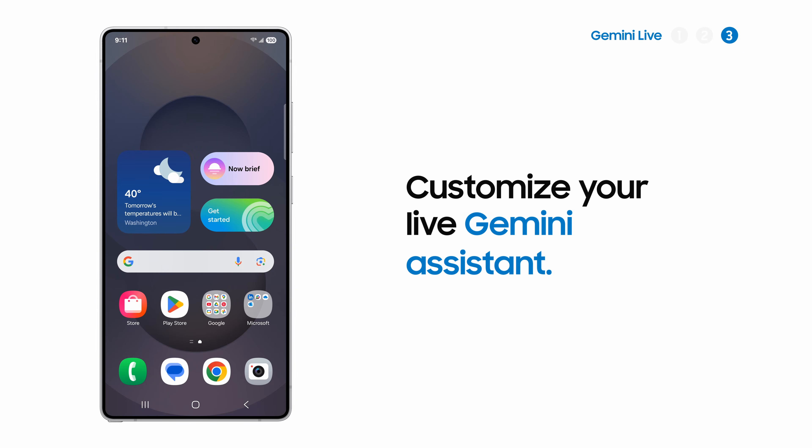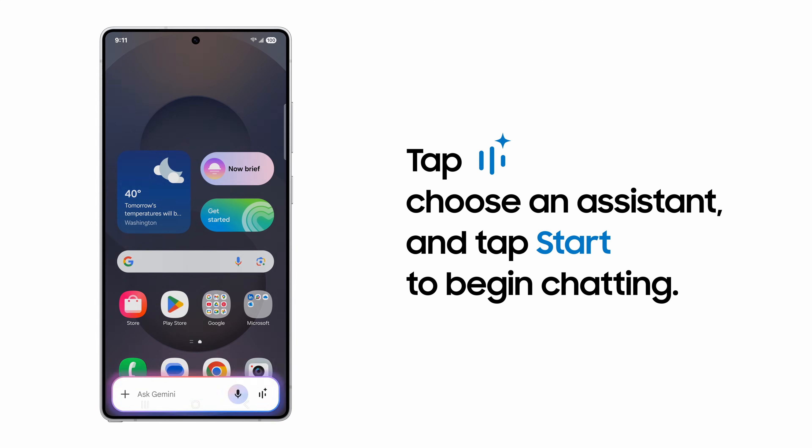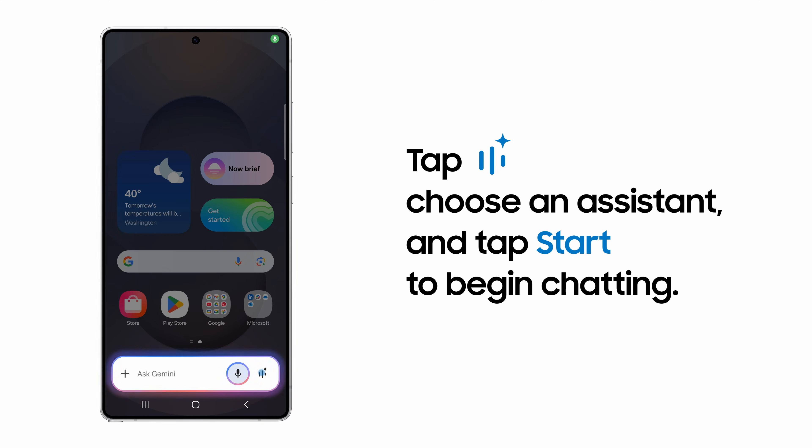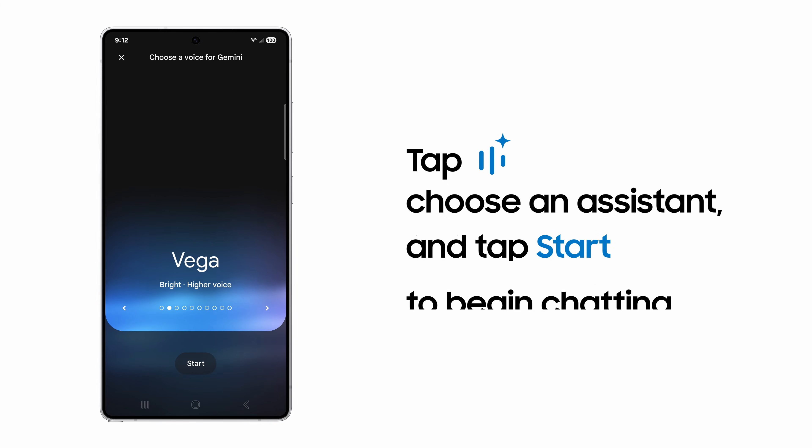Want to bounce around some ideas for your next work project? Start a live conversation with Gemini to get the creative juices flowing. Just tap this icon to use Gemini Live. Choose a voice for your Gemini assistant and then tap start when you're ready.